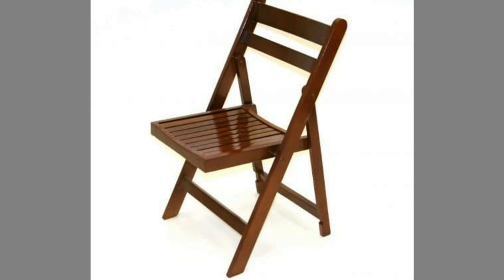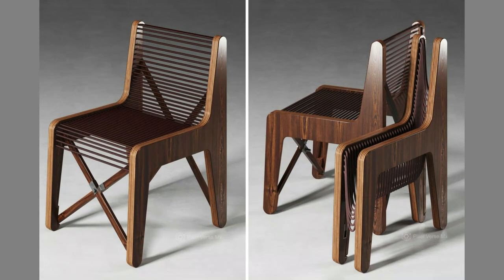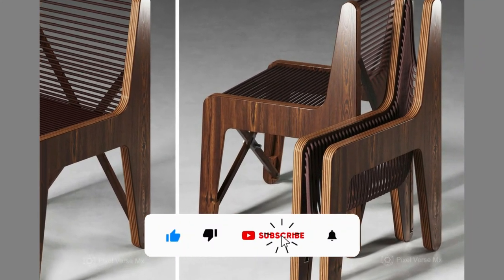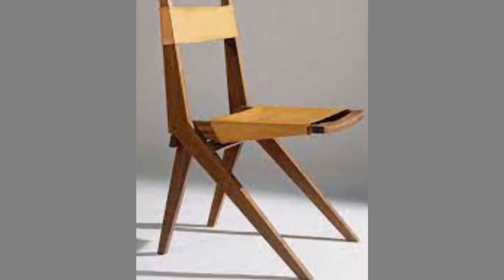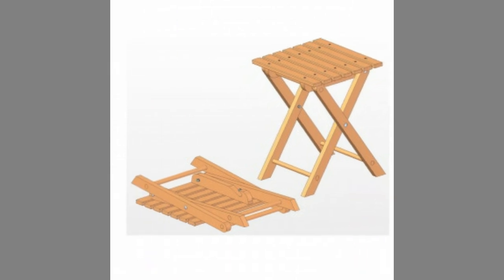If you are new to the channel, please consider subscribing and smashing the notification bell so that you will be the first one to be notified when we upload new videos. If you are already a subscribed member, please like and share this video so that it could reach a wide range of audience.